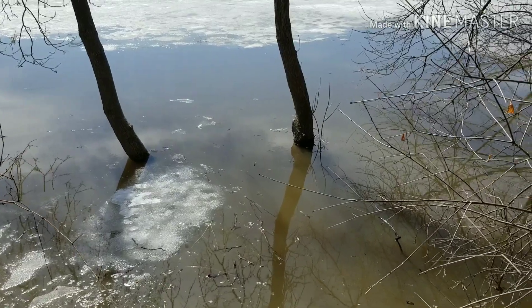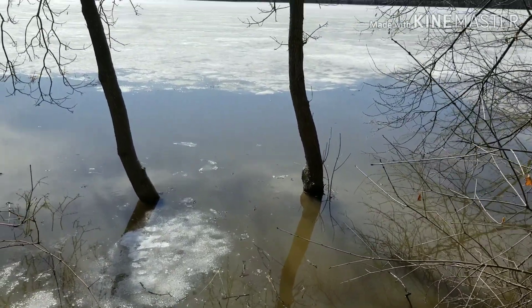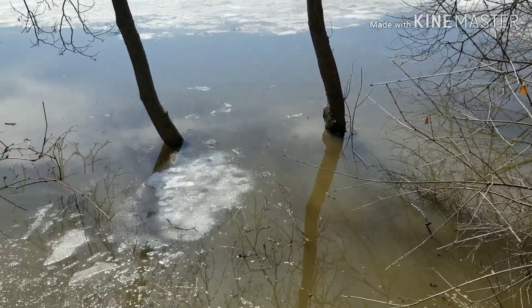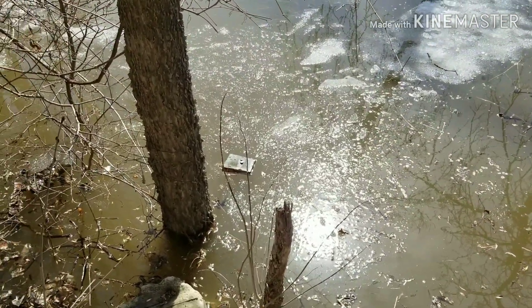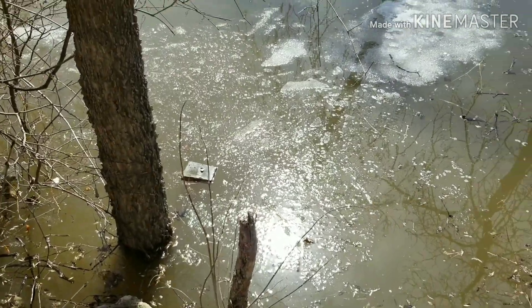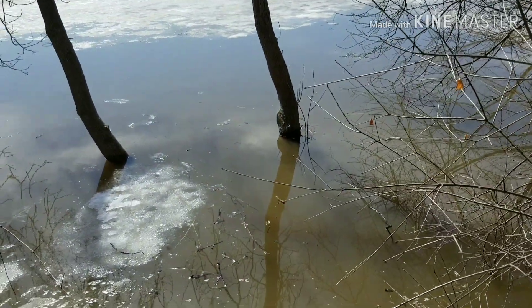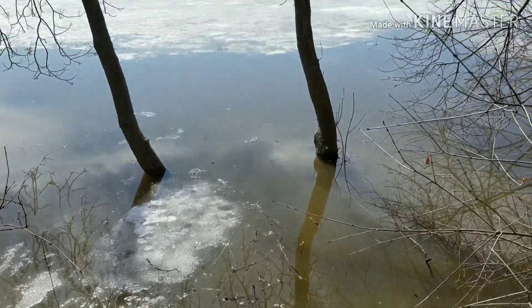Also, I had some boards. There used to be a tree fort in them two trees over the lake. There were some boards on there I used to gauge water level, but the ice sheet ripped it off and now it's floating. I'll clean that up once the water goes down. But yeah, water's like halfway up them trees almost. Crazy.